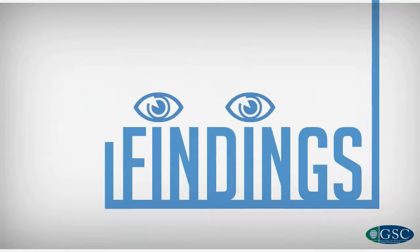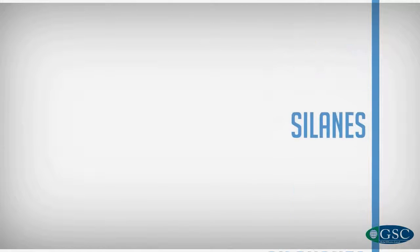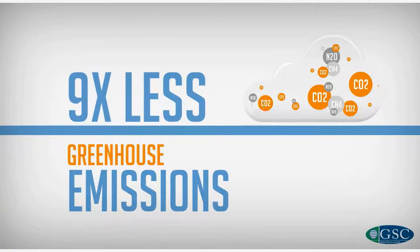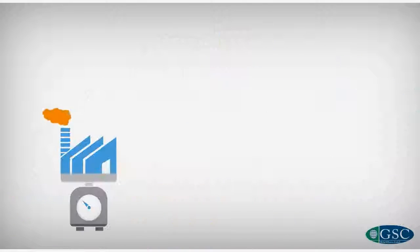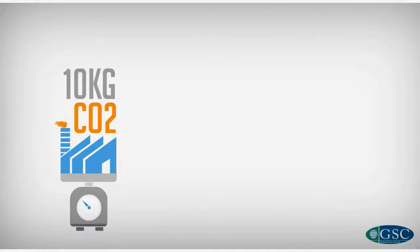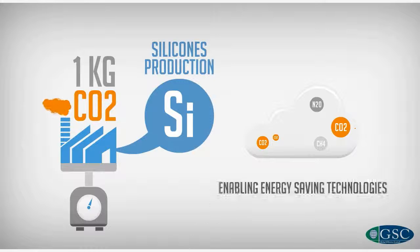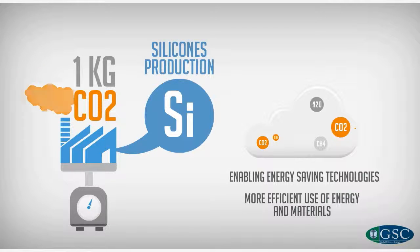Let's look at some of the findings. By using products made with silicones, siloxanes, and silanes, you generate on average nine times less greenhouse gases than what was emitted during manufacturing and disposal of that product. It means that for every kilogram of CO2 used to make silicones, you save nine kilograms by enabling energy-saving technologies and a more efficient use of energy and materials.